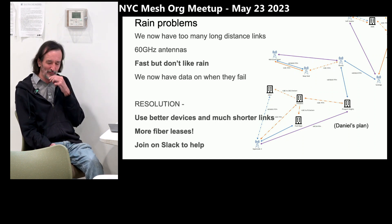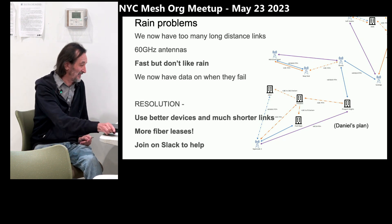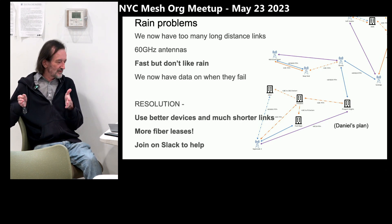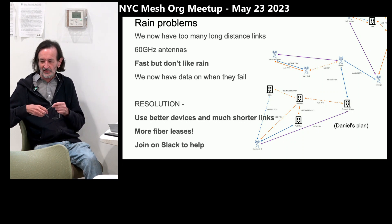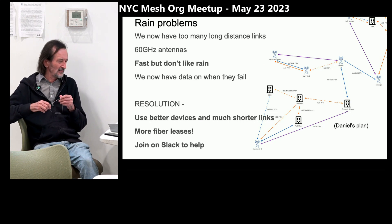Now we're having a lot of problems when it rains. The solution is to not do such long links — we're going to try to have more hops and shorter links, and only use the very best devices that are longer range, as they're less likely to fail. The other option is more fiber leases. It's an expensive option, but we're talking about that as well. You can join us on Slack if you want to get involved with that.